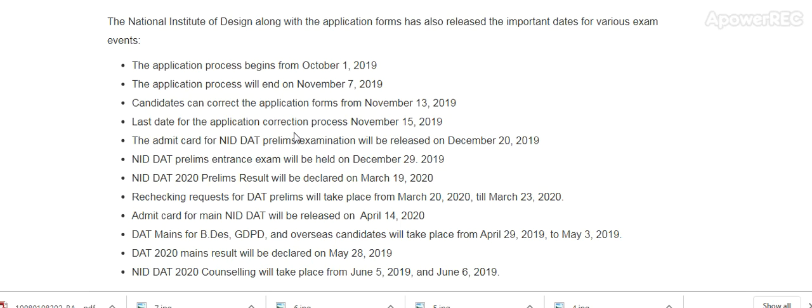Rechecking request for DAT prelim takes place 20th March to 23rd March. Admit card for the main NID DAT will be released on 14th April. The main exam for B.Design, GDPD, and overseas candidates will take place from 29th April. The main result will be declared on 28th May. NID DAT 2020 counseling will take place on 5th June and 6th June.